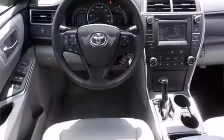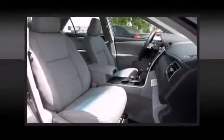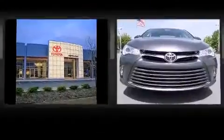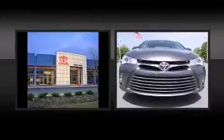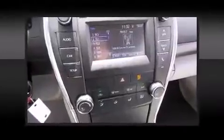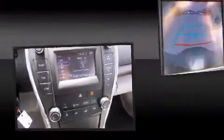Toyota prioritized practicality, efficiency, and style by including power door mirrors and heated door mirrors, remote keyless entry, and a split folding rear seat. Premium sound drives six speakers, providing you and your passengers a sensational audio experience.